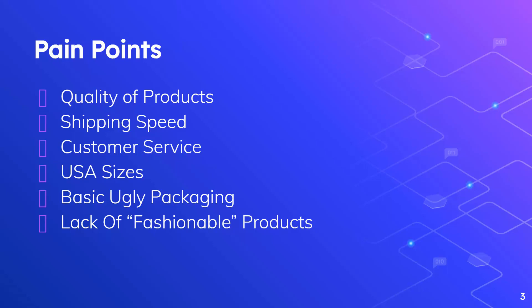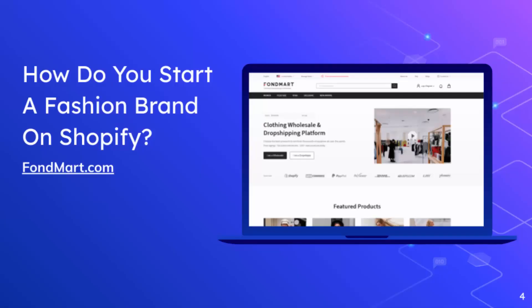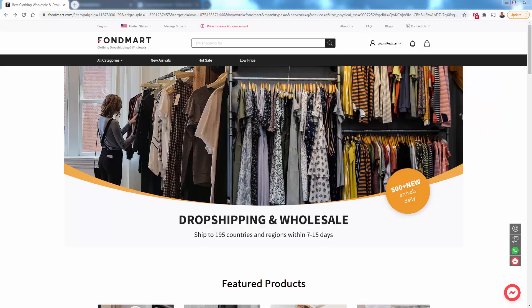I'm going to show you a supplier that has literally tons and tons of products in popular styles that are selling right now. How do you start a fashion brand on Shopify? Fondmart.com. I'm going to show you over the shoulder — Fondmart is by far the number one way to do it. I personally use it and highly recommend it. You're going to see types of clothing that are totally different from print on demand and totally different from AliExpress. These are high quality, high fashion styles and cuts you can develop into your own brand.